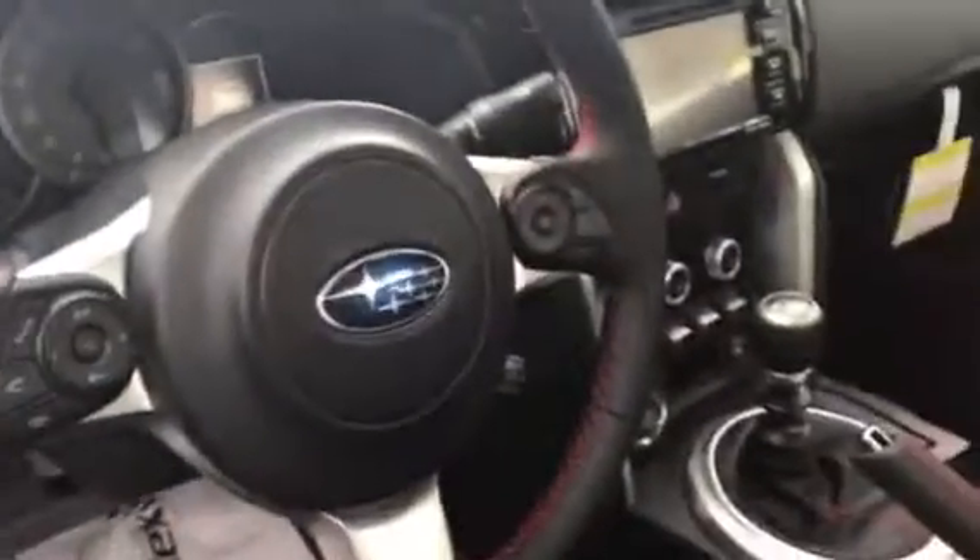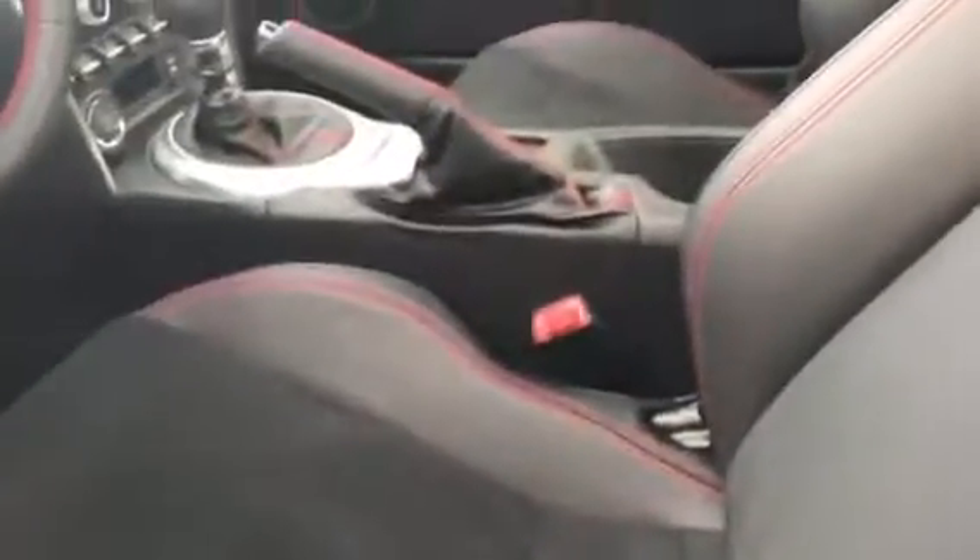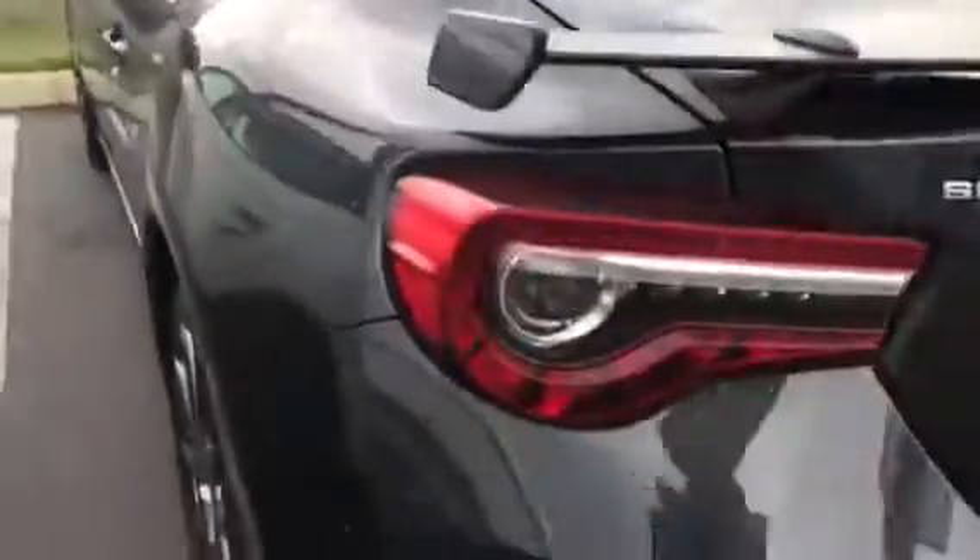So you never have to take your hands off the wheel. Red stitching all the way throughout, Alcantara centers with leather bolsters. The redesign continues to the back as they have new tail lights for 2017 as well.